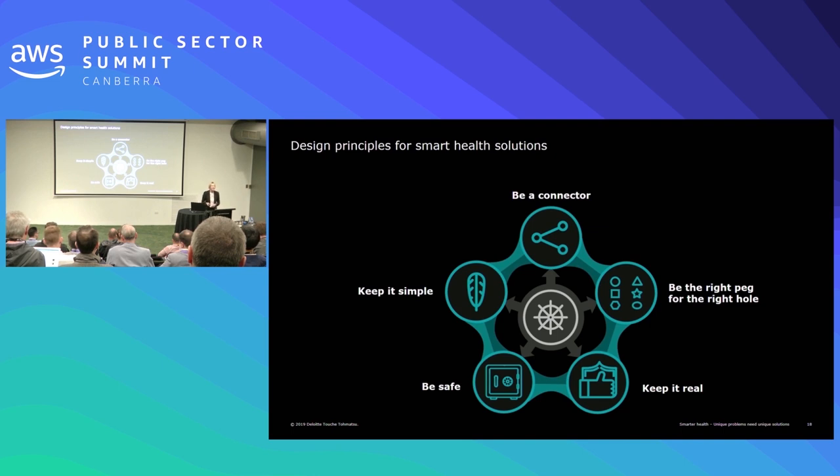Last but by no means least is keep it simple — this talks to the user experience and user interface. The cardiac predictive algorithm example: a year of work, complex algorithms sitting behind it, massive time and expense to pull data together in the back end and make it clinically meaningful — but the front end? Patient name, risk score, and what drove that risk score. That's it. Super simple user interface, because that's what the clinicians asked us for and what was useful to them. Yes, it needs to be elegant and well-designed, but keeping it simple is a critical principle.